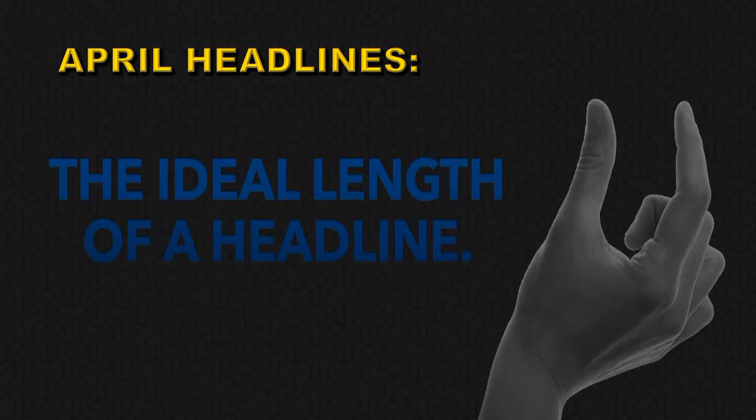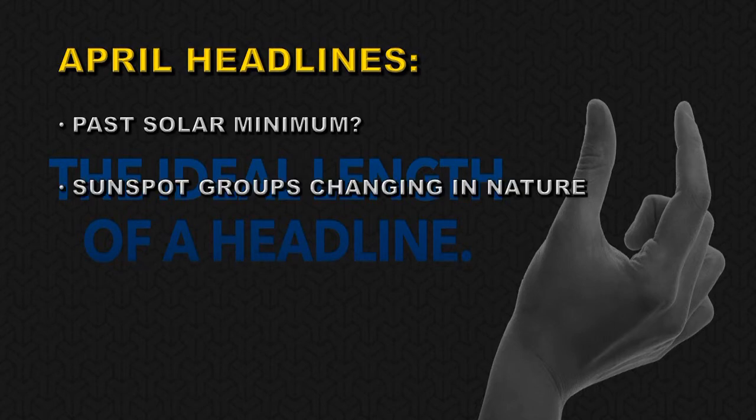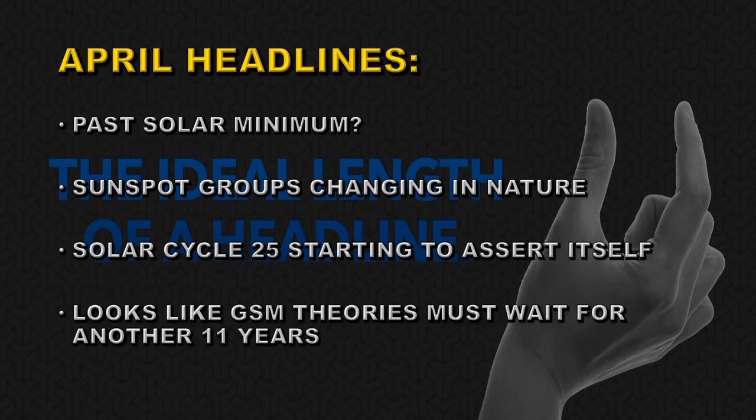Let's first take a look and see what the headlines are for April. I believe we're past solar minimum. Sunspot groups are changing their nature, and that's one of the reasons I believe that we're past solar minimum. Solar Cycle 25 seems to be asserting itself. We're seeing more Solar Cycle 25 regions and fewer Solar Cycle 24 regions, and so it looks like the grand solar minimum theories must be chucked out of the window for at least another 11 years.